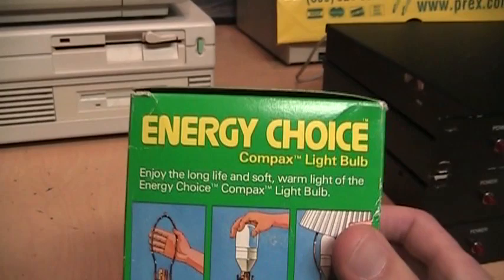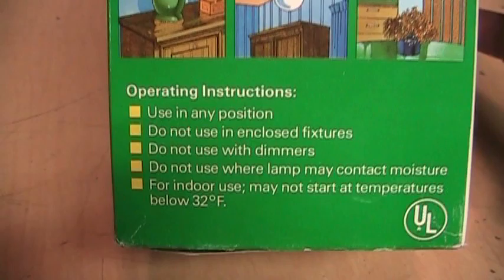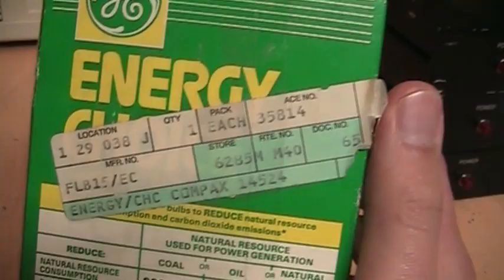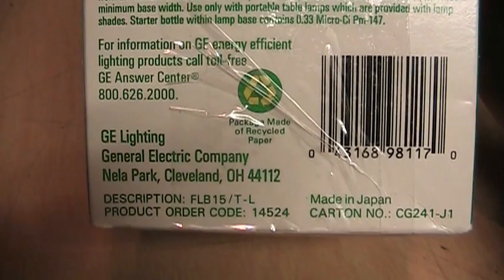Although there's obviously nothing compact about it. It says 'Enjoy the long life and soft warm light of the Energy Choice Compacts Light Bulb.' It can be used in any position, but: do not use in enclosed fixtures, do not use with dimmers, do not use where the lamp may contact moisture, and for indoor use only. May not start at temperatures below 32 degrees Fahrenheit. It is UL approved. There's a lot of information on the back, and some kind of old sticker — no day code visible. It was made in Japan.